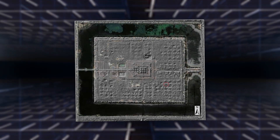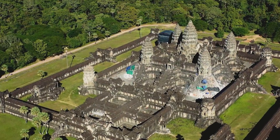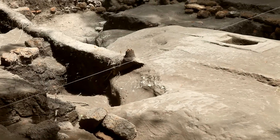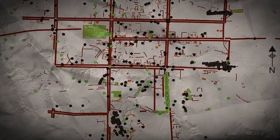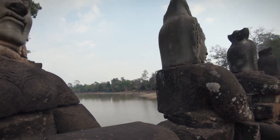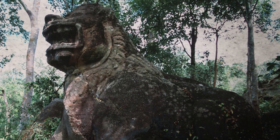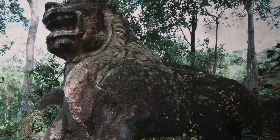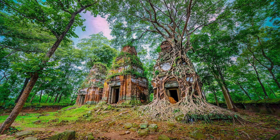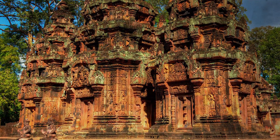In 2012, archaeologists using LIDAR technology rediscovered Mahendra Parvata, one of the first major capitals of the Khmer Empire. This city, situated on Phnom Kulen Mountain, predates Angkor Wat and offers a glimpse into the formative years of Khmer urban development. The LIDAR scans covered the dense jungle canopy, uncovering the hidden city and revealing a grid pattern with clearly defined residential areas, public buildings, temples and roads, illustrating the complexity and sophistication of its planning. Numerous temples, many dating back to the early 9th century, were discovered beneath thick jungle foliage, including Prasat O Payon and Prasat Damrei Krab, which featured unique carvings and architectural elements showcasing the artistic and religious fervor of the period.